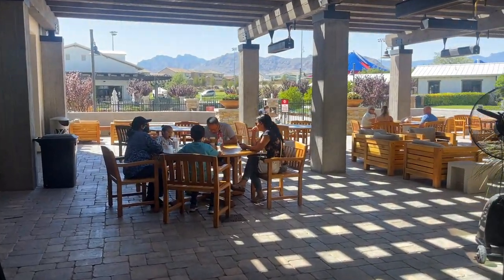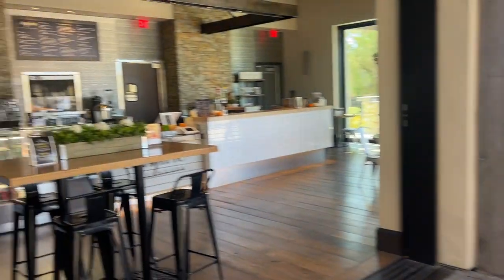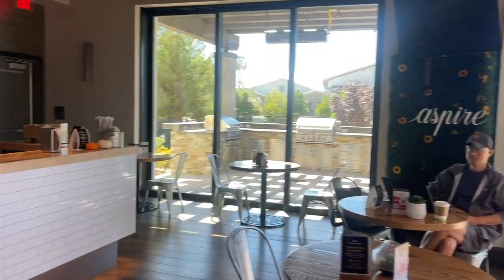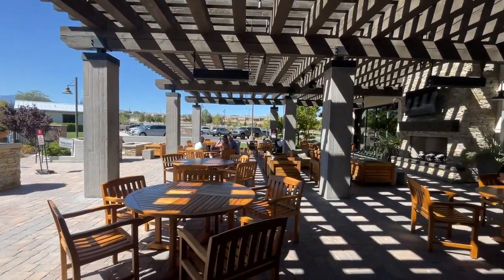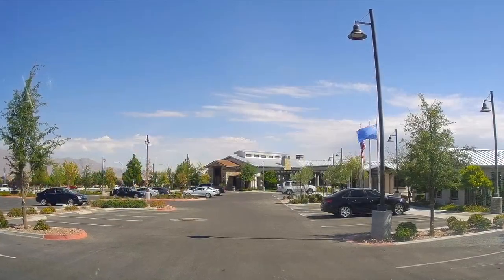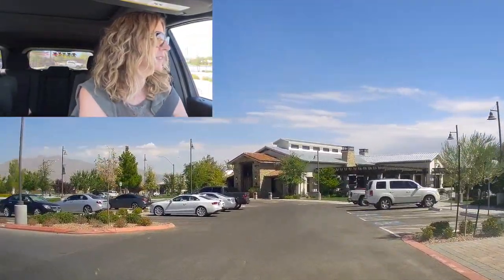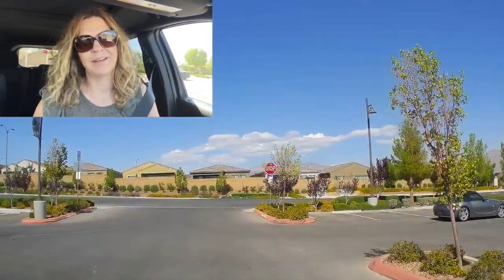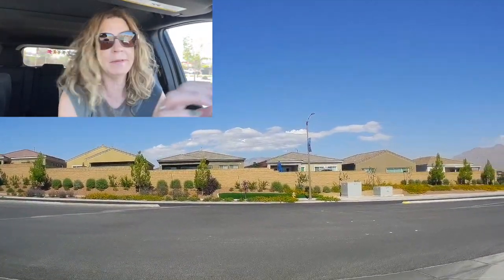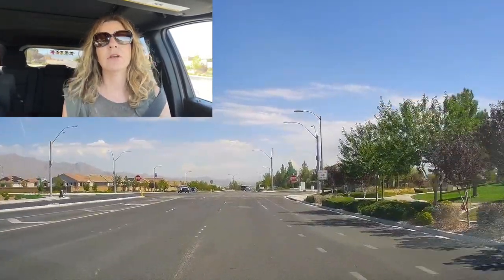They also have this nice outside seating with a fireplace and a couple of fire pits. That was fun — what did you think of all of those amenities? I love it. I remember when I did my first video up here and none of this was here at the time — it was a couple of years ago, maybe even three years ago. It's amazing in that time frame how much this community has grown.